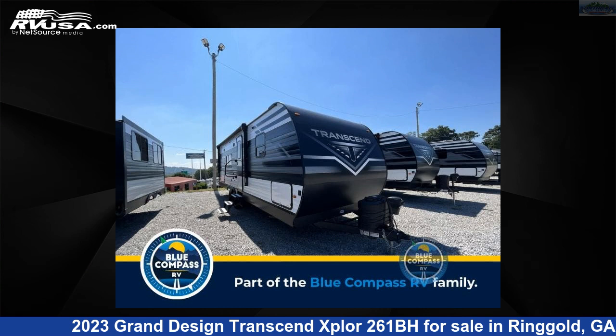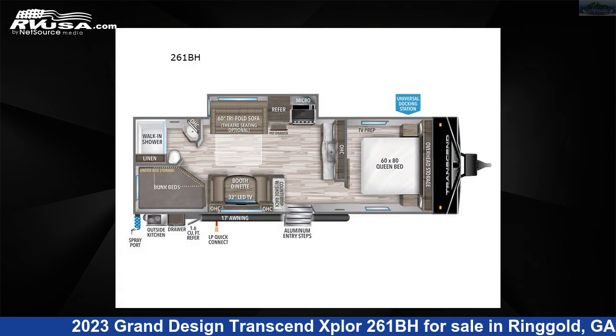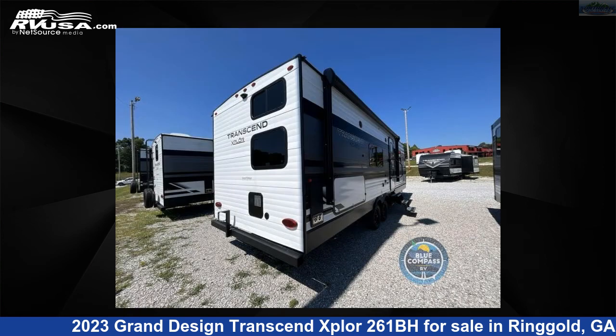This 2023 Grand Design Transcend Explore 261BH is a travel trailer RV. It is located in Ringgold, Georgia 30736, and is offered for sale by Northgate RV Center.